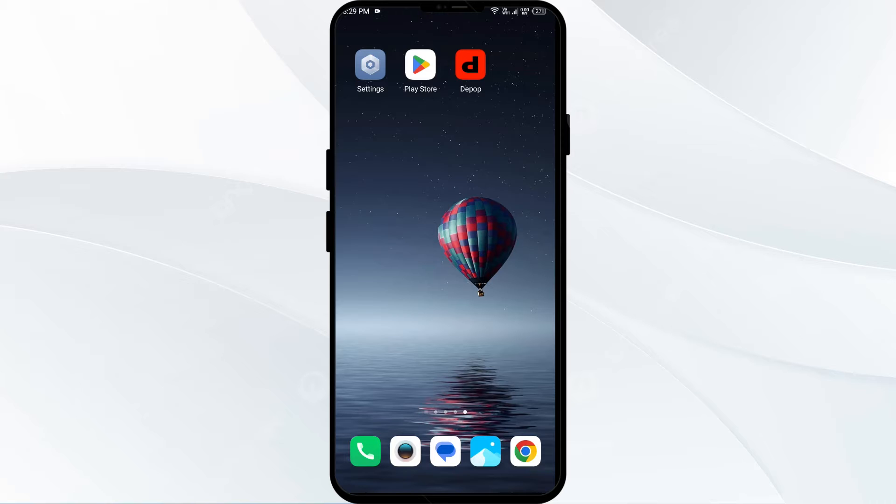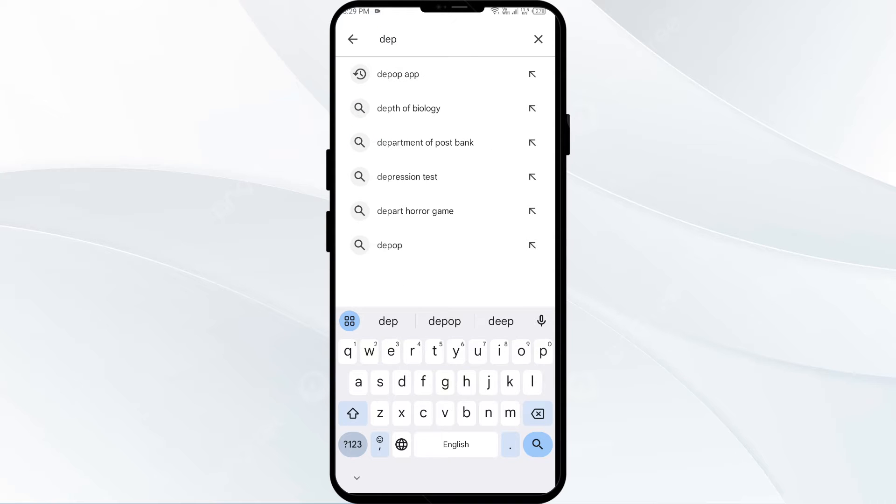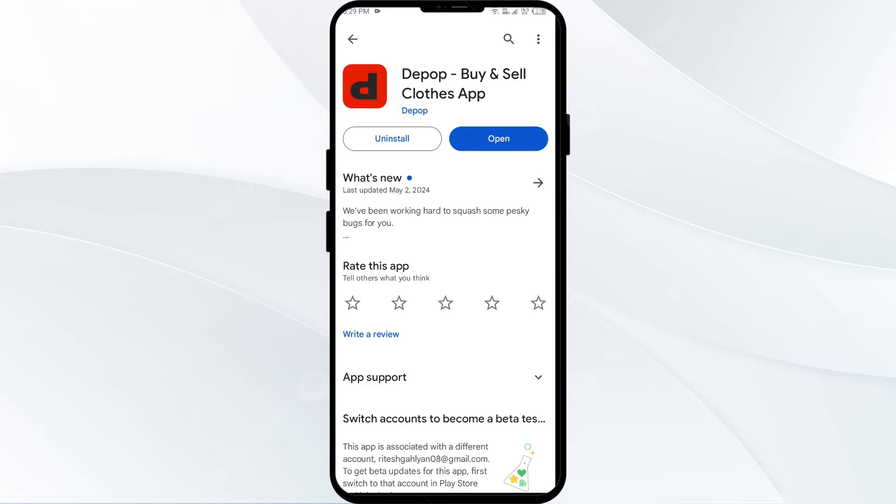The first solution to fix this problem is to check for app updates. Ensure that your Depop app is up to date by checking for any available updates on your device. Open the Play Store or App Store, search for the Depop app, and select it. If an update is available, you will see an update button next to the app — tap on it to update to the latest version, then launch the app again.